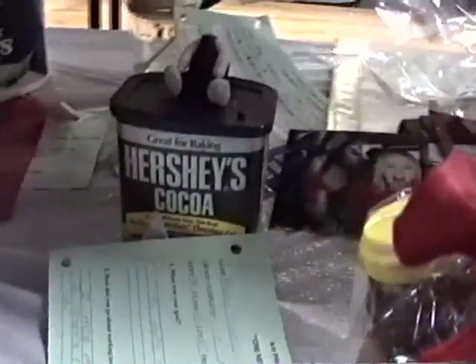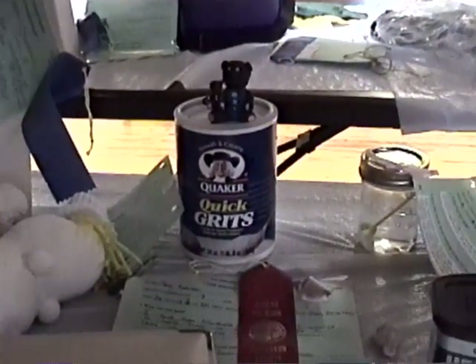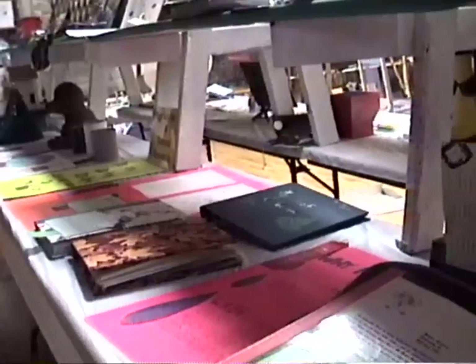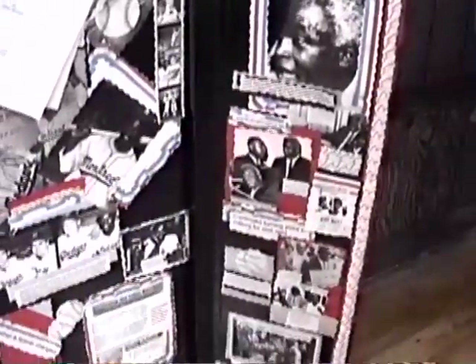Looks like it's got a blue ribbon, maybe a green ribbon. There's something with Hershey's cocoa — it's got a little character on it. Quaker Oats grits. Reproductive system of the flower. Here's one on baseball called 'Only the Ball Was White' by Jesse Pedrick — it's all about baseball, black baseball stars, civil rights. There's one about the violin and all the different parts of the violin.